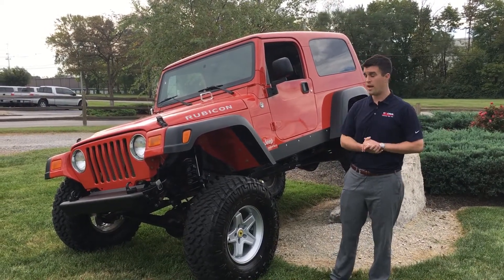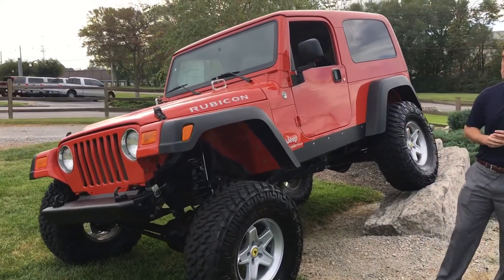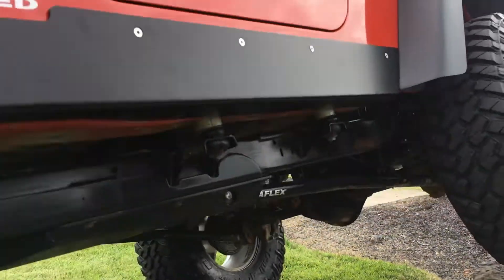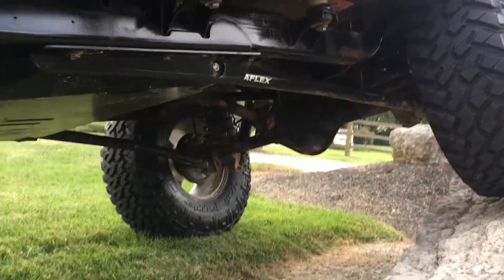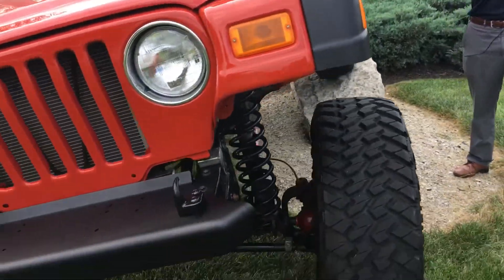Now before we got it, the person before installed a 5-inch Teraflex suspension. It's a long arm as well as a four-link rear. Now what's really cool about the suspension is that it does have 4.88 gears. It has chromoly rear axles and RCV front.